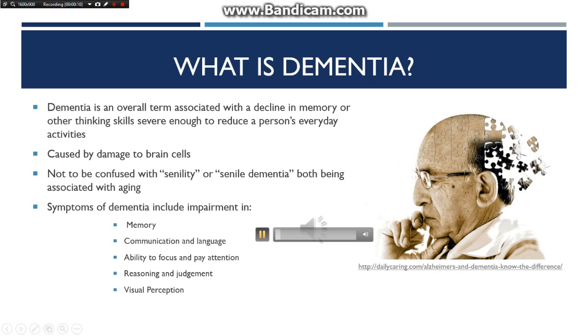What is dementia? Dementia is an overall term associated with a decline in memory or other thinking skills severe enough to reduce a person's everyday activities. It is caused by damage to brain cells. Dementia is often incorrectly referred to as senility or senile dementia, which reflects the formerly widespread but incorrect belief that serious mental decline is a normal part of aging.